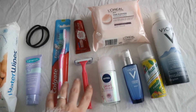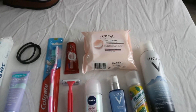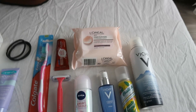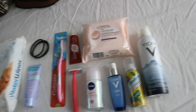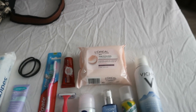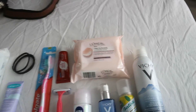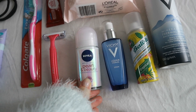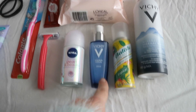I have a new toothbrush and a small toothpaste, a razor just in case, and some makeup remover wipes. If I go into labor already wearing makeup, I'm probably not going to want to fuss with a full skincare routine, so these are just for a quick cleanse. I also have my Nivea Pearl & Beauty deodorant, which I really love.